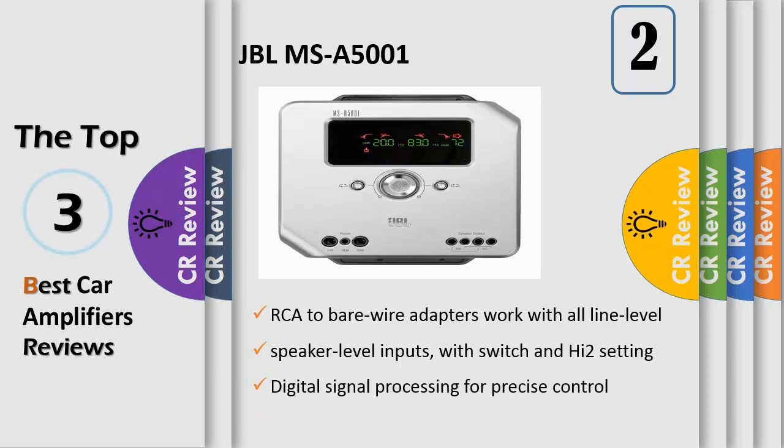Graphical setup status displays for both channel pairs with crossover types and frequency readout. Digital input mixer allows any input signal to be routed to either speaker output. Digital signal processing for precise control of all input mixer, electronic crossover, and output levels.